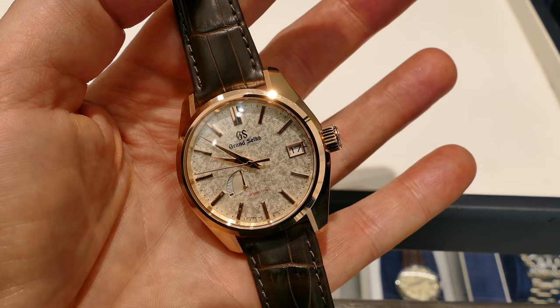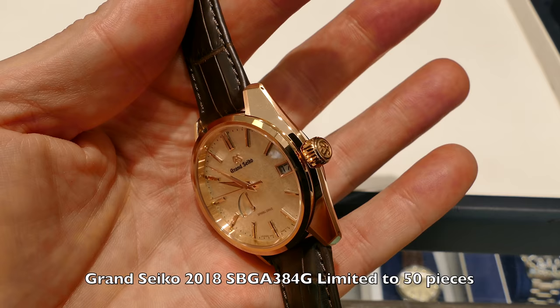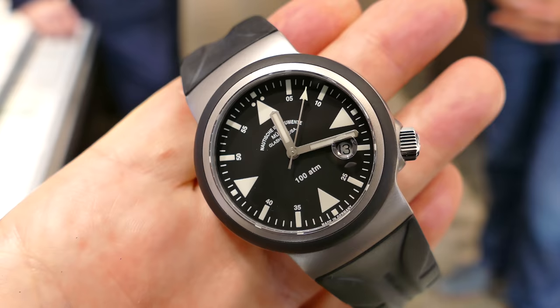Here we have the beautiful Grand Seiko SBGA 384. It's part of a limited edition of 50 pieces designated for the U.S. only. It also comes in stainless steel and in platinum. This piece retails for $29,500.